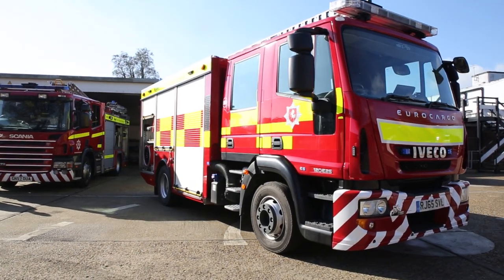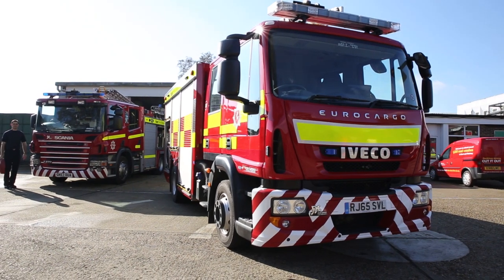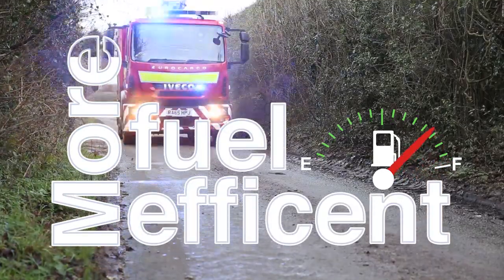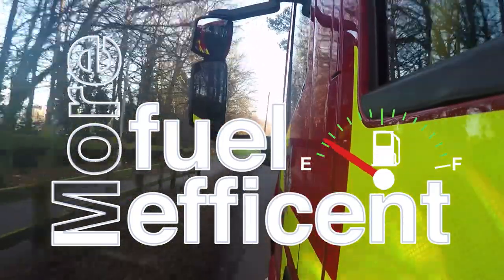Kent Fire and Rescue Service have invested in these new fire engines which are full of new technology to help firefighters do what they do best. The new fire engines are smaller, cheaper, lighter and more fuel efficient, so they're better for the environment and easier to move about.